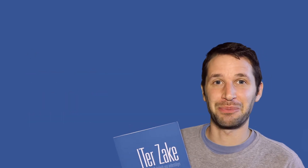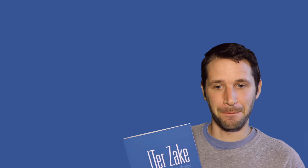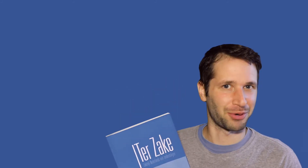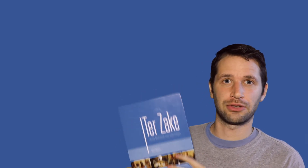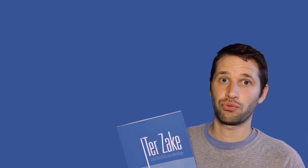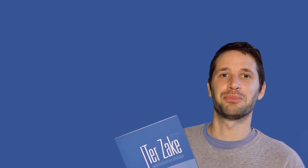What I didn't like much is the price tag. It's one of the more expensive books that you can buy, so maybe you can let your company buy it, because in the end it's a book for business. To conclude, this book is for business people who want to learn business Dutch and who are ready to pay a little bit more to get a nice book.